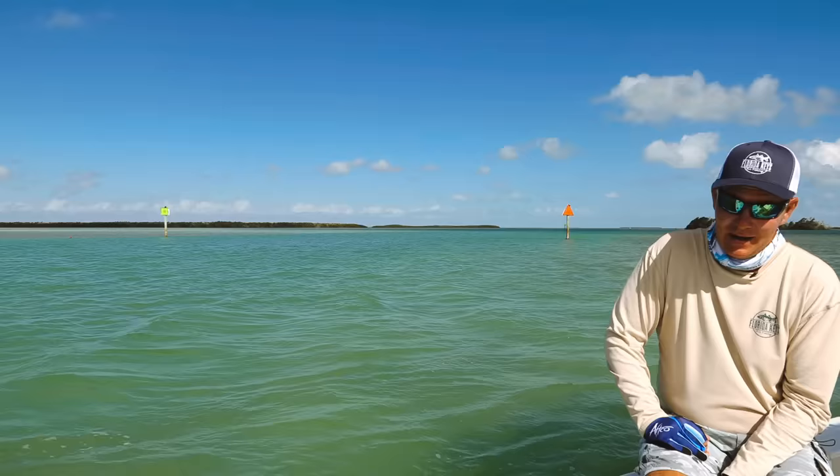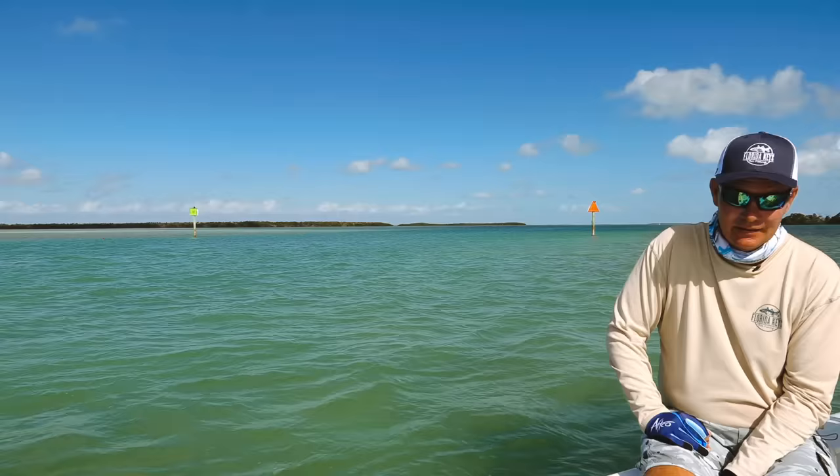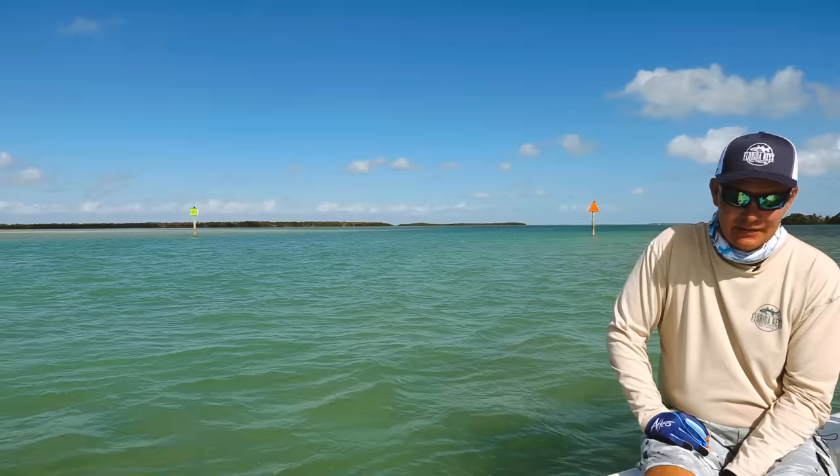Here in Islamorada, like anywhere else in South Florida, we have an abundance of markers. A lot of people aren't sure what the markers mean. Over my right shoulder you will see standard markings from the United States Coast Guard that they use in all of our waterways in South Florida.